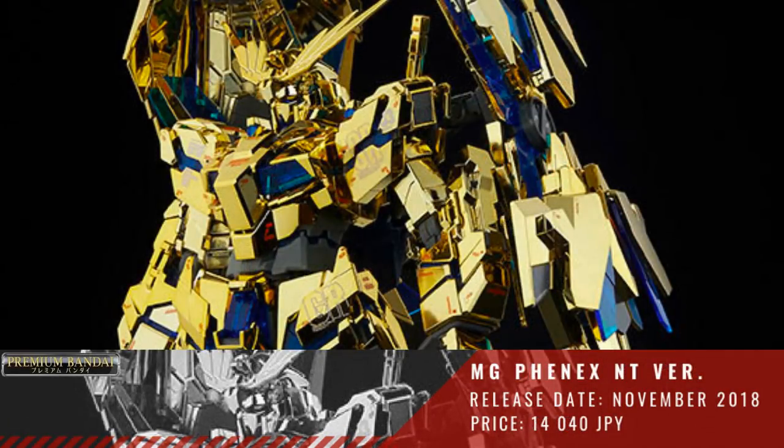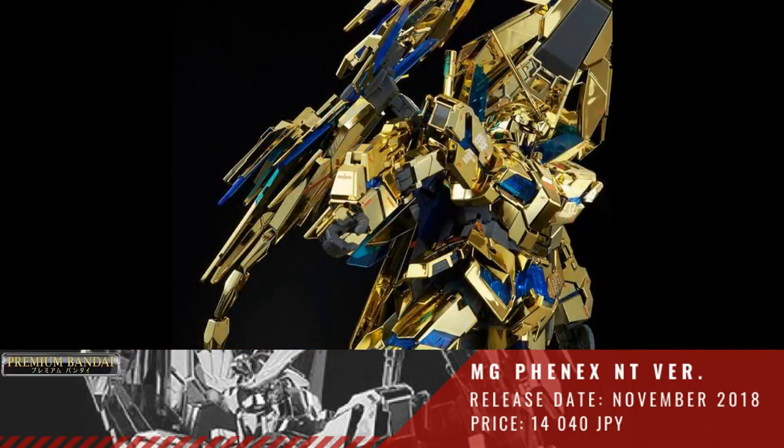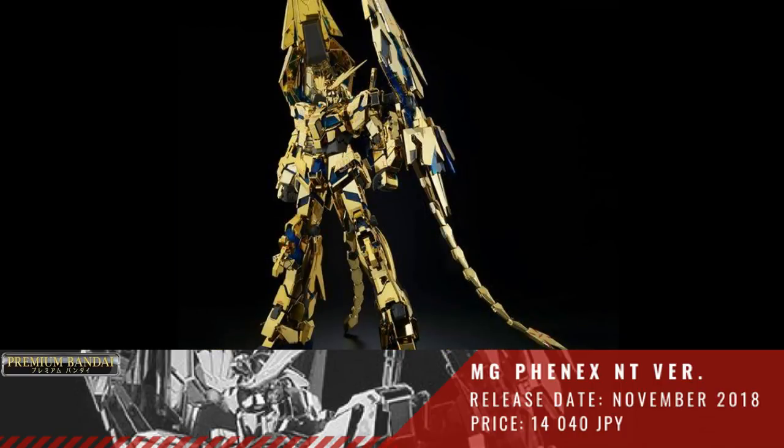Next we have a P-Bandai Master Grade 1/100 Unicorn Gundam 03 Fenix Narrative Version. This will be released November of 2018 with a price of 4,040 Yen.